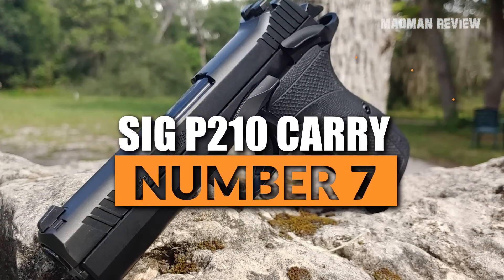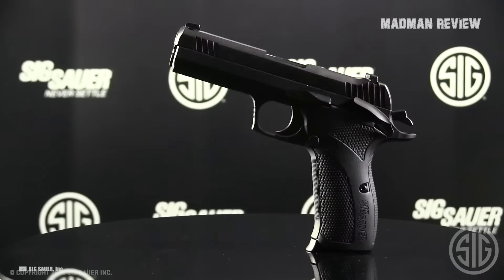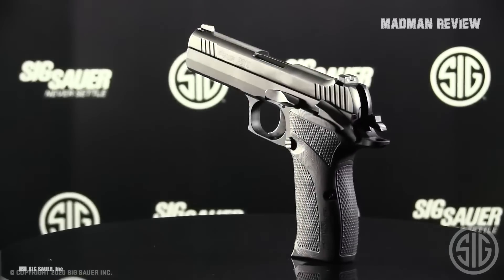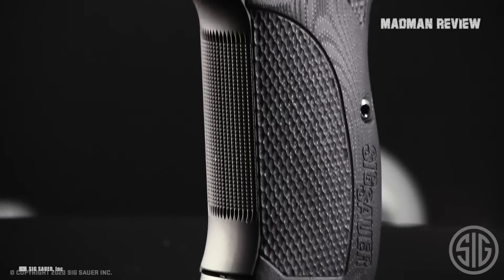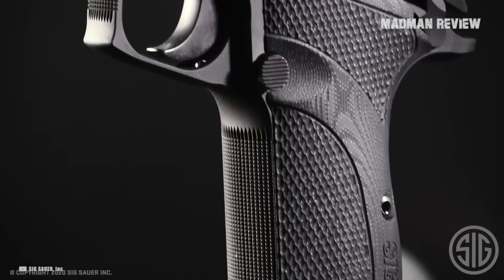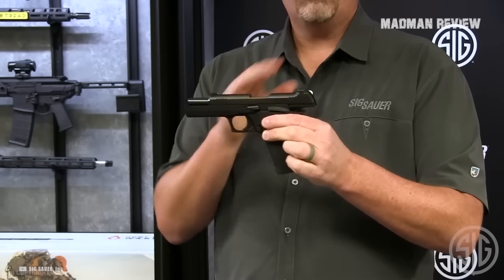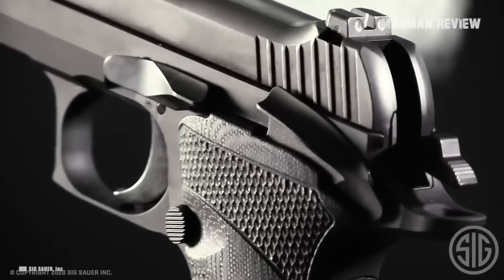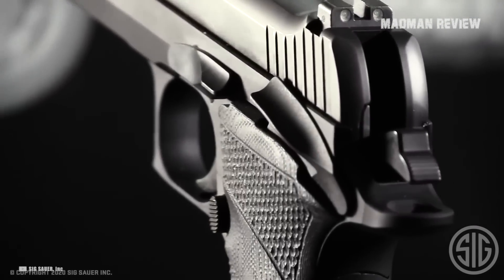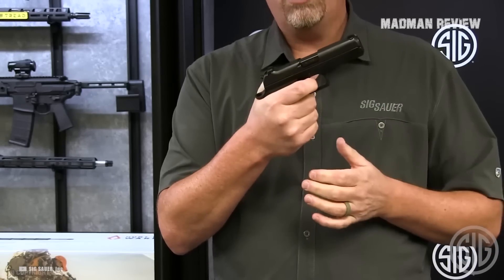Number 7: SIG P210 Carry. The SIG P210 is a great new take on an iconic military service and target pistol. It comes with a crisp single-action trigger and in a new carry trim that makes the original 1930s design much better for concealed carry. To save weight, the steel frame is replaced with aluminum, and the barrel is shortened from 5 inches to 4.1 inches. The oversized safety lever, together with the G10 grips, provides a secure hold during shooting, keeping it controllable and comfortable even during longer sessions.